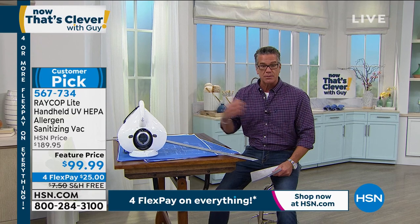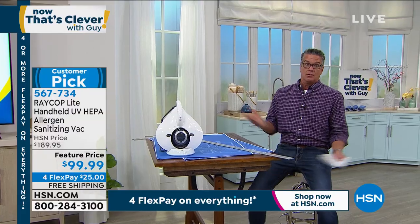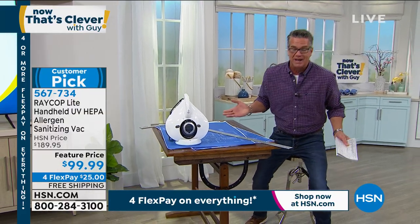It is half price. Normally it's $189.95, today it is only $99.95. It's free shipping and handling, so we'll ship it to your house absolutely free, and it's only $25 on your credit card. I'm telling you, it's the only way you can clean your mattress.